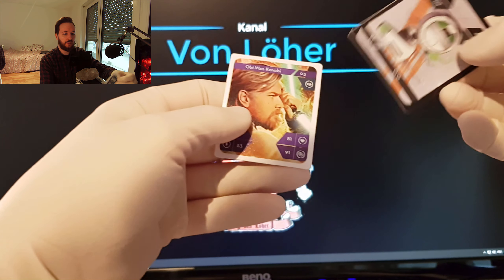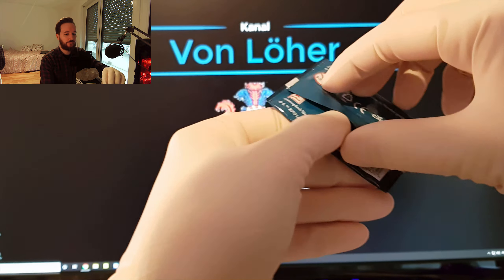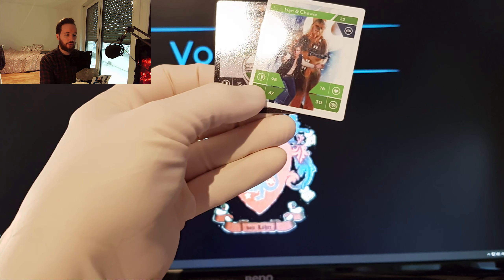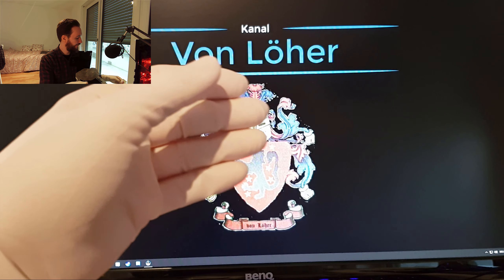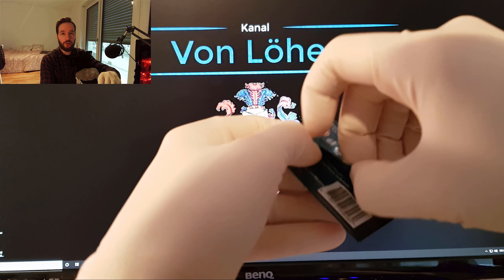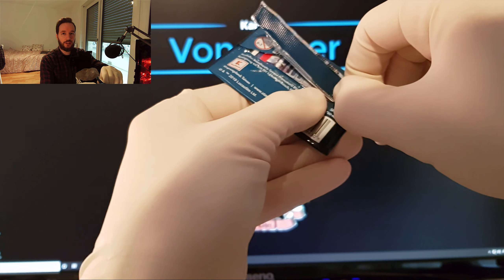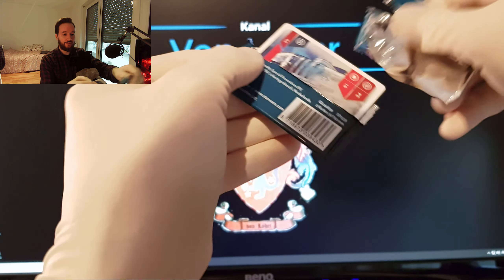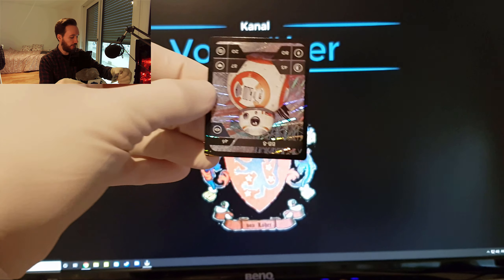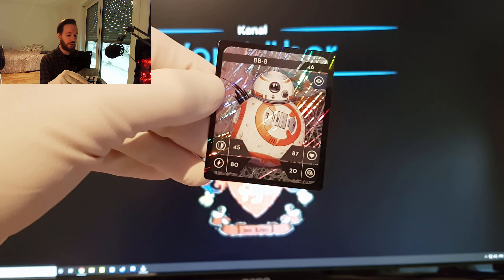Das Video muss ich ja dann doch auch wieder bearbeiten. Obi-Wan und D.O. – die kennen wir natürlich schon. Schon wieder D.O. Und Han und Chewie. Jetzt geht es ganz schön los hier mit Doppeltkriegen. Ja, so viele fehlen mir auch nicht mehr. Wenn einem von vierzig nur noch eine oder zwei Karten fehlen, ist die Chance gering, die zu kriegen. R2-D2 hatten wir schon. Und es glitzert wieder – BB-8. Ich glaube, die in Holo hatte ich auch noch nicht.